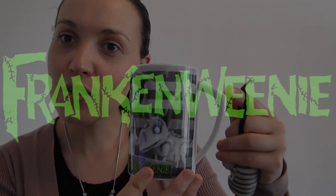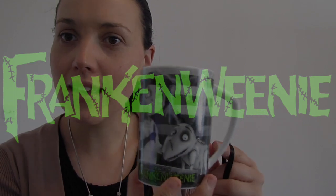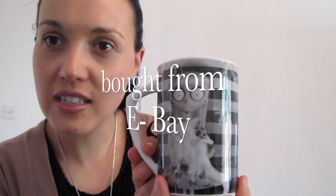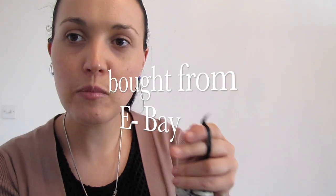This one is Frankenweenie. It has a really unusual, quirky, spooky handle. It's black and white, just the same as the way the Disney movie is.